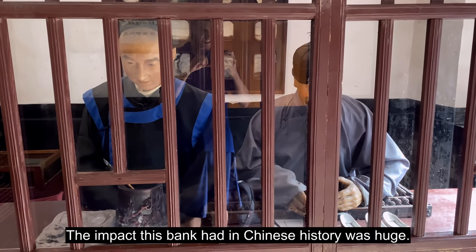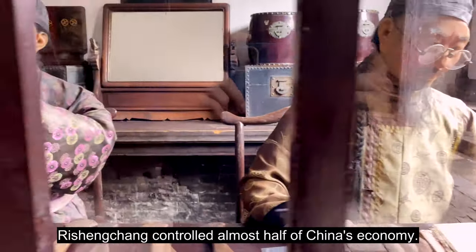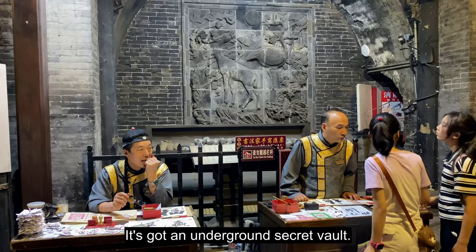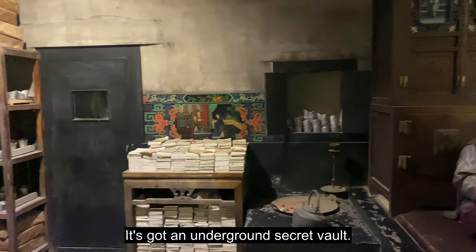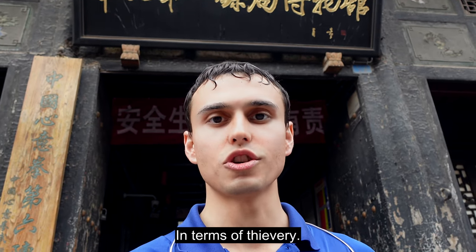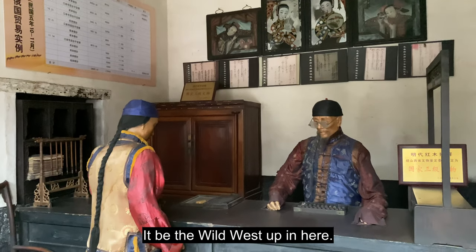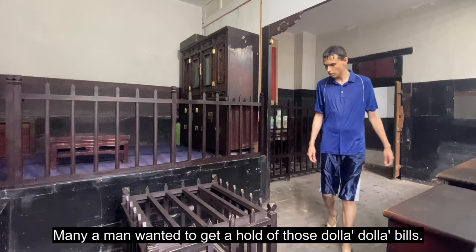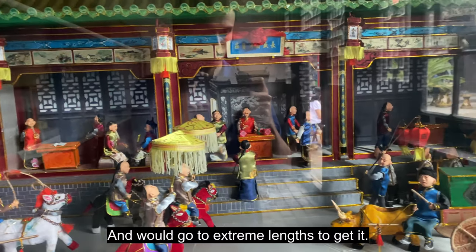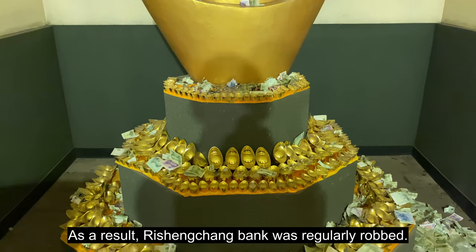The impact this bank had on Chinese history was huge. At its peak, Rishengchang controlled almost half of China's economy. My favorite part: it had an underground secret vault. China is one of the safest countries in the world in terms of thievery, but back in the day when Pingyao had the money, it was the Wild West. As a result, Rishengchang Bank was regularly robbed.